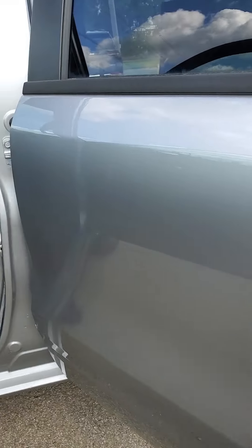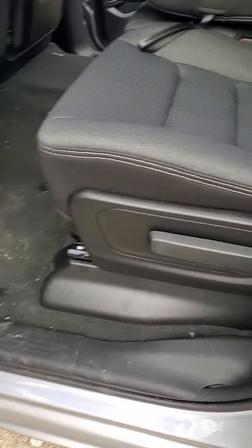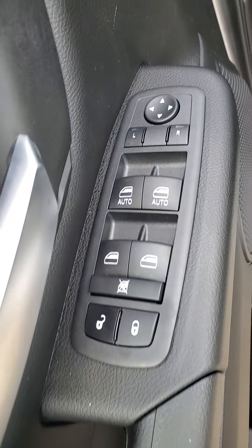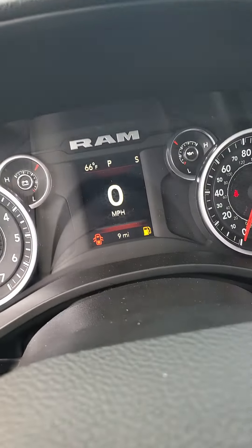This vehicle does have e-torque, so you get instant torque on it — definitely great for pulling trailers and things like that. Interior wise, you've got cloth seating, manual seats, power windows, power locks, power side view mirrors, automatic headlight controls, and cruise control. Brand new vehicle with just nine miles on it.